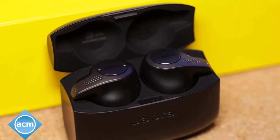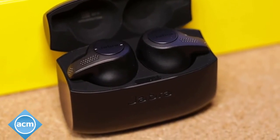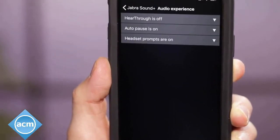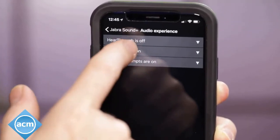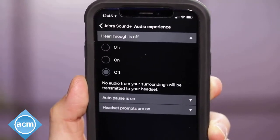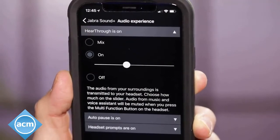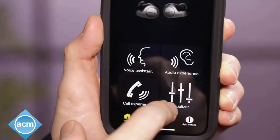These are noise-isolating earphones, which means they passively seal out ambient noise, while the AirPods' open design lets a lot of ambient noise in. But there's a hear-through transparency feature that you can toggle on in Jabra's SoundPlus companion app that allows sound to leak in — a good safety feature for runners and bikers who need to hear traffic around them.